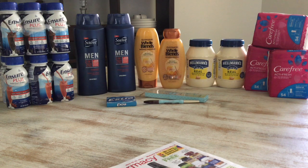Let's jump into the Ensure drinks deal. Ensure is buy two, get five dollars in Extra Care Bucks. I picked up two at my store — they were $10.79 each. I used two of the $3 coupon from the 3/31 Smart Source. I paid $15.58 and got back $5 in Extra Care Bucks, making these two $10.58. If you didn't have the $3 coupon, there's also a $5 coupon off two from last week's Smart Source.